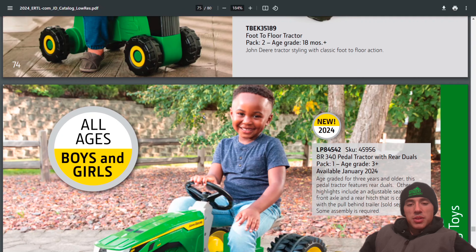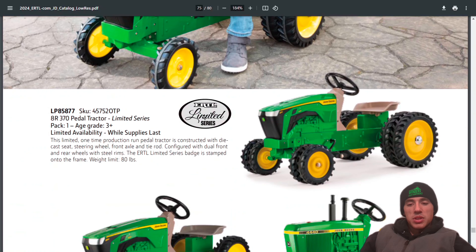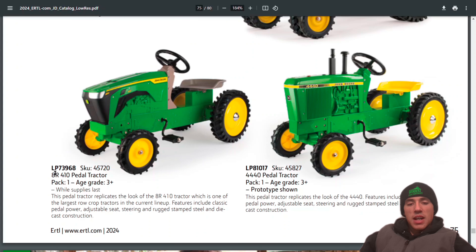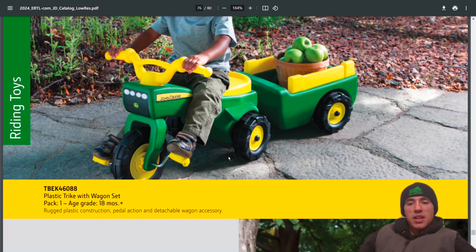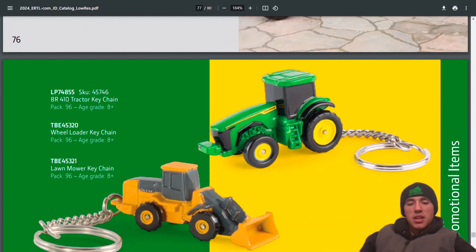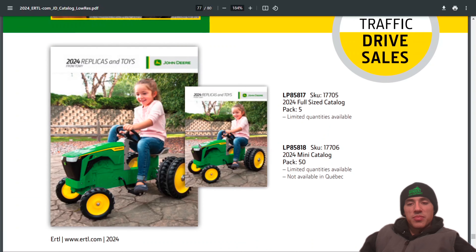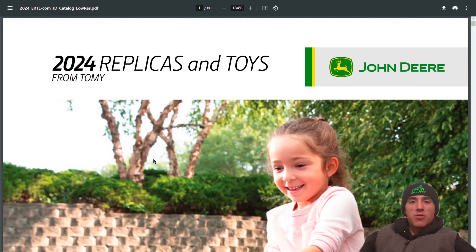Foot-powered tractor, the 8R 340 power tractor with rear duals, the 8R 370 with front and rear duals, the 8R 410 on singles, 414 on singles, a trike with trailer set, wheelbarrow, riding tractor trailer, and some key chains. That's it for the 2024 John Deere catalog — please let me know what you're most looking forward to, and thanks for watching.